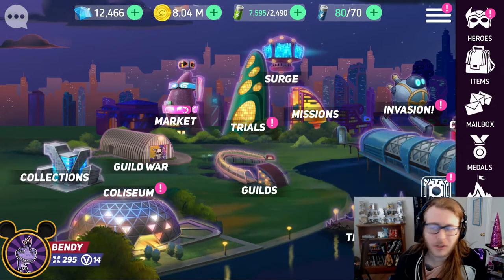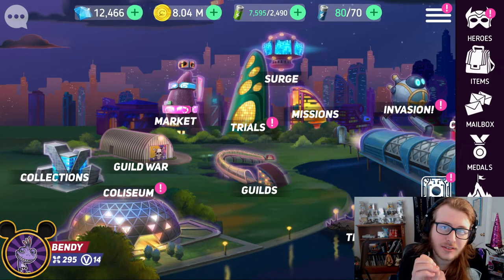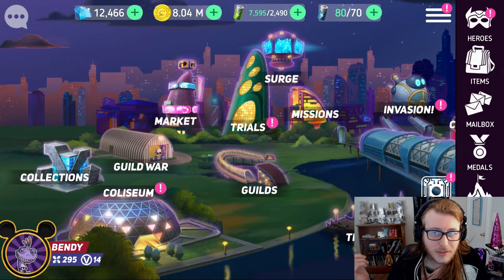What's going on everybody? My name is Bendy and this is Disney Heroes. Today we are counting down the top 10 purple skills in Disney Heroes. We are just going to continue down the line of going through all the skills in Disney Heroes, and now we're on purple skill.